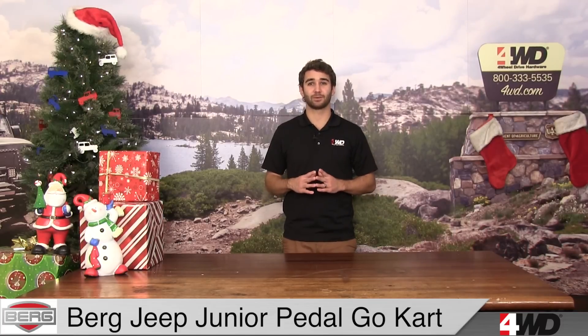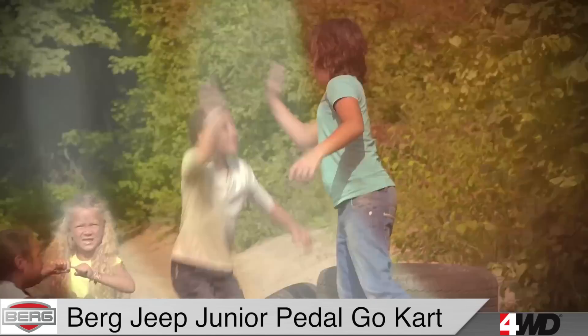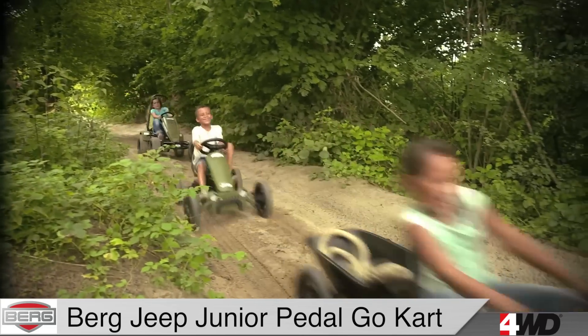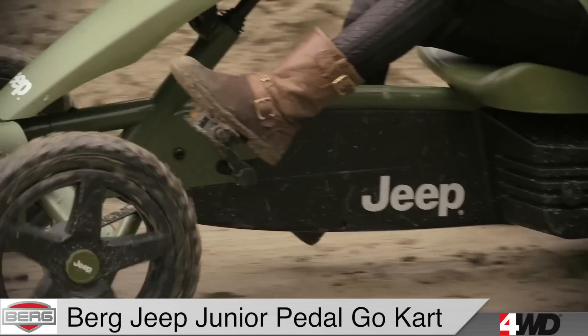Today's deal is not a subscription to the Jelly of the Month Club, but it is a gift that keeps on giving all year long. The Berg Jeep Junior Pedal Go-Kart is sure to give your 3-8 year old hours and hours of fun. It can tackle a huge variety of terrain thanks to its tough all-terrain tires, and it can be pedaled in both forward and reverse.